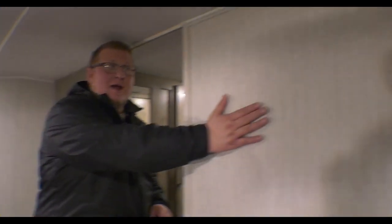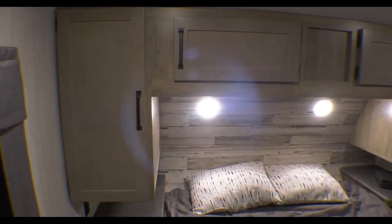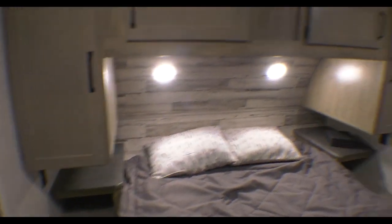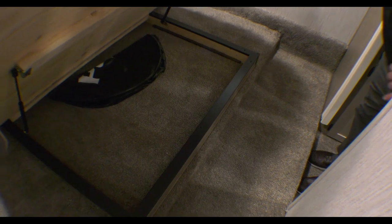In the back corner you have TV hookup as well. You have nightstands on each side of your bed with storage underneath. You have closets all around for extra storage here in your bedroom, and this bed lifts up for even more storage.